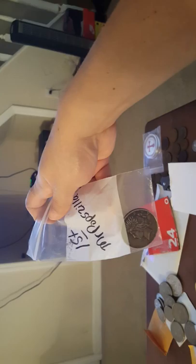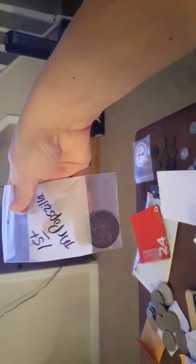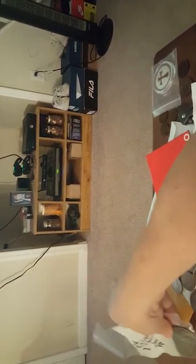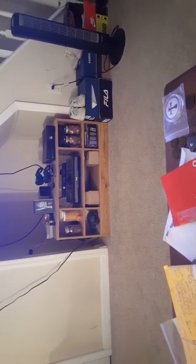This one I won from Mr. Popsilla and Lady Bulon — it was a collab between them. It's a Peace Dollar and I love my Peace Dollars. My fingers aren't working well so it's hard to take it out of the bag — I have fibromyalgia. But it's a beautiful Peace Dollar.